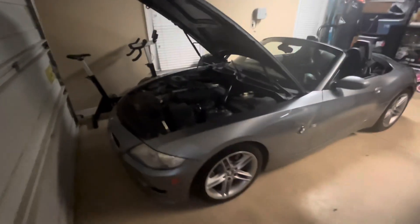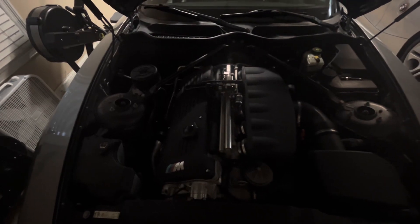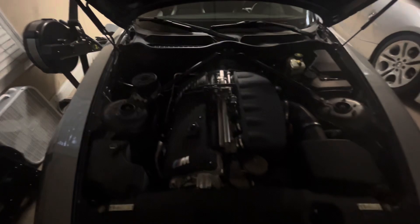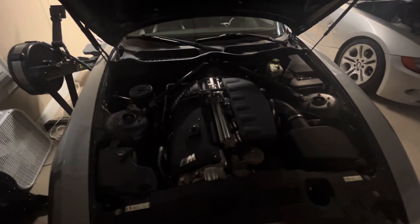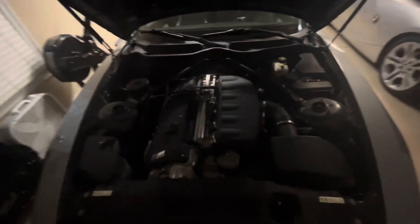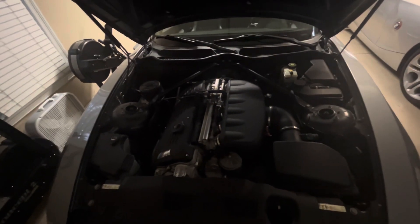This car came equipped with the S54 engine, which was also used in the E46 M3, producing 330 horsepower and 269 pound-feet of torque. That torque figure comes in at around 4,900 RPM, and the 330 horsepower peaks at 7,900 RPM.